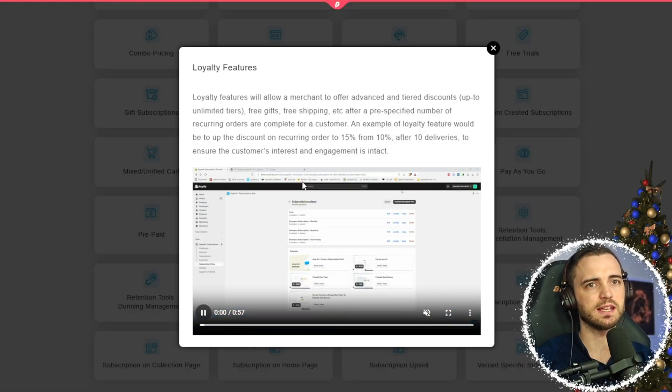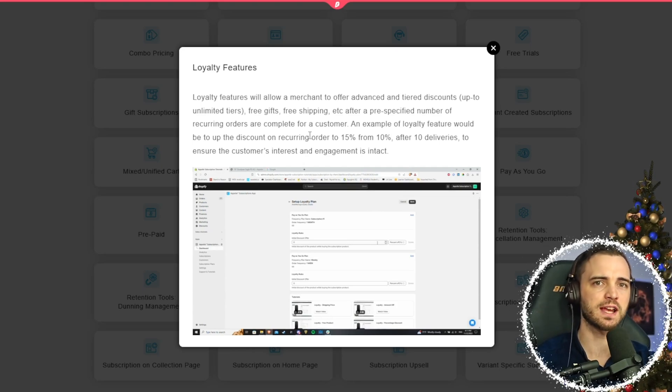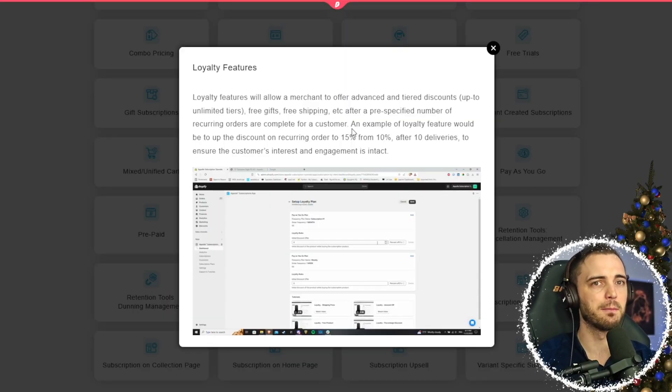Let's talk loyalty. You can give customers meaningful reasons to return — reward purchases, referrals, social shares, birthdays, and even engagement. You can build emotional loyalty that isn't based on discounts, but relationships.